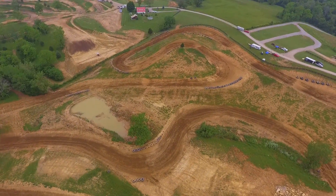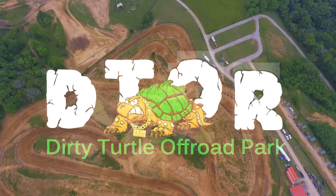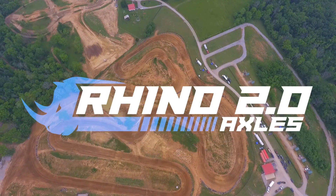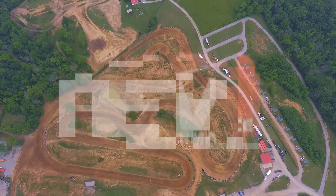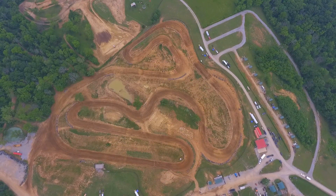We're here at Dirty Turtle Off-Road for round three of the King of the Shell series. Tropical Storm Cindy dropped by last night and doused the track — it is clay-based and super heavy out there. Not a cloud in the sky and the sun's out, so it should dry the track out nicely to make for some great racing.